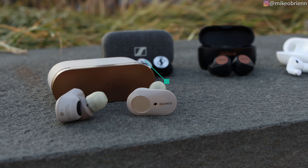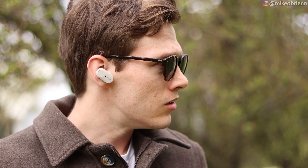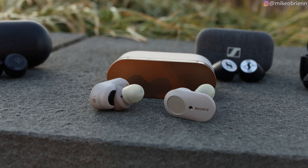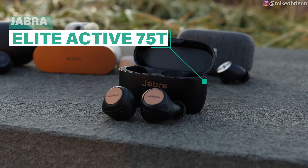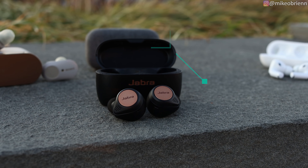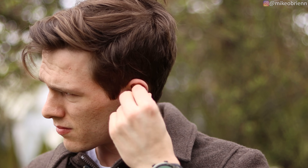Then I have the Sony WF-1000XM3 — annoying name to say, yes — but uncontested in the past year. These are some of the best earbuds and have been kind of the reigning champ since they came out for their incredible noise cancellation, sound quality, and battery life. And then we have the Jabra Elite 75T and Jabra Elite Active 75T, coming in at the cheapest out of this group, but they have some really incredible features for their price and are definitely on the premium side of earbuds.